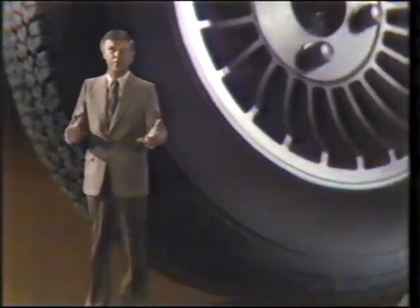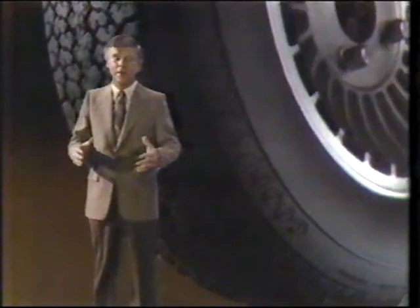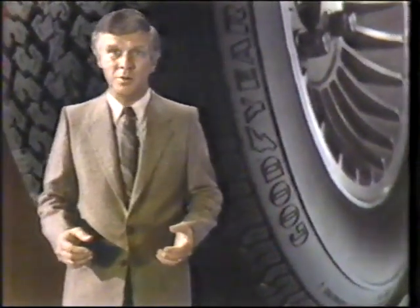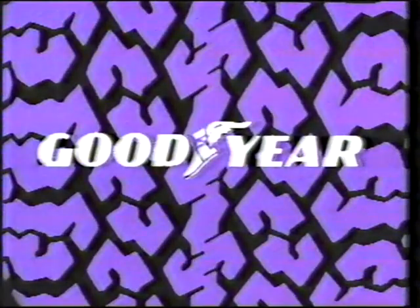Would you believe me if I told you tires can help you save gas? You would, if you were riding on Arriva. Arriva is Goodyear's newest all-season steel-belted radial that is also designed to help save fuel. Arriva uses a special kind of easy-rolling rubber, so your engine doesn't have to work as hard and you don't use as much gas — which is why Goodyear puts this fuel-efficient symbol right on the sidewall. Arriva. Only from Goodyear.